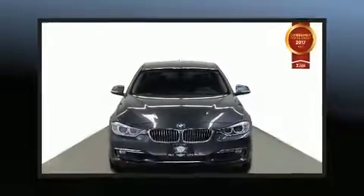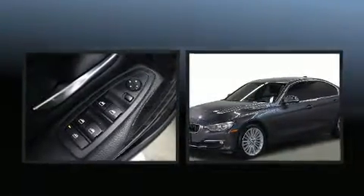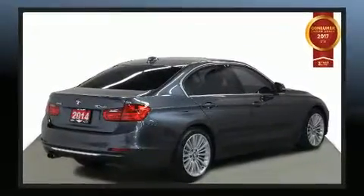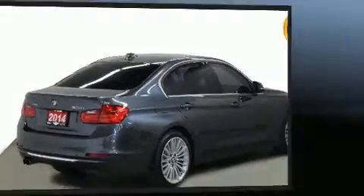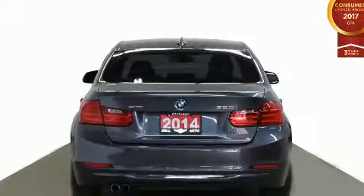You can expect a lot from the 2014 BMW 328i. This four-door, five-passenger sedan still has fewer than 70,000 kilometers. It features an automatic transmission, all-wheel drive, and a two-liter four-cylinder engine. It distinguishes itself from the competition with features